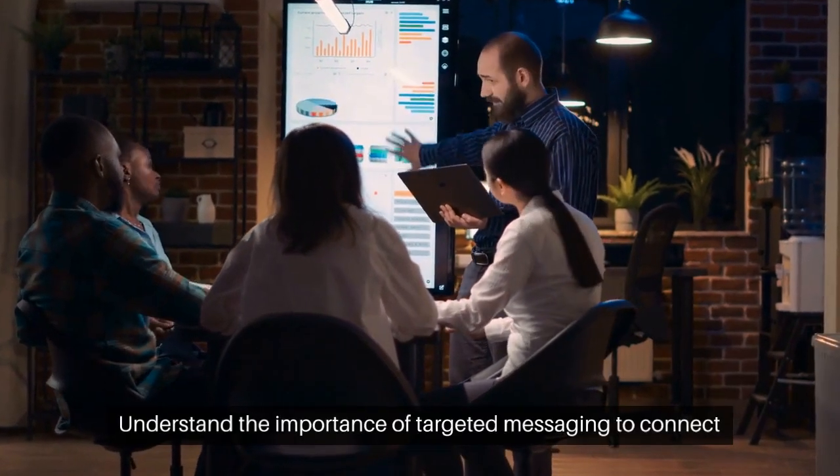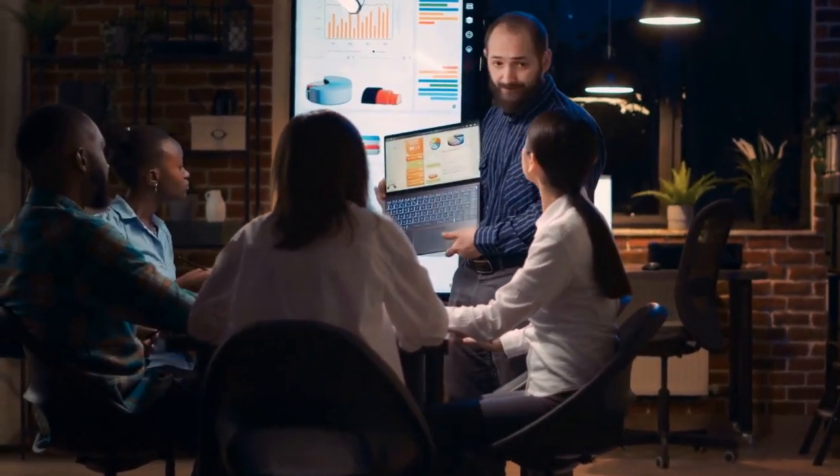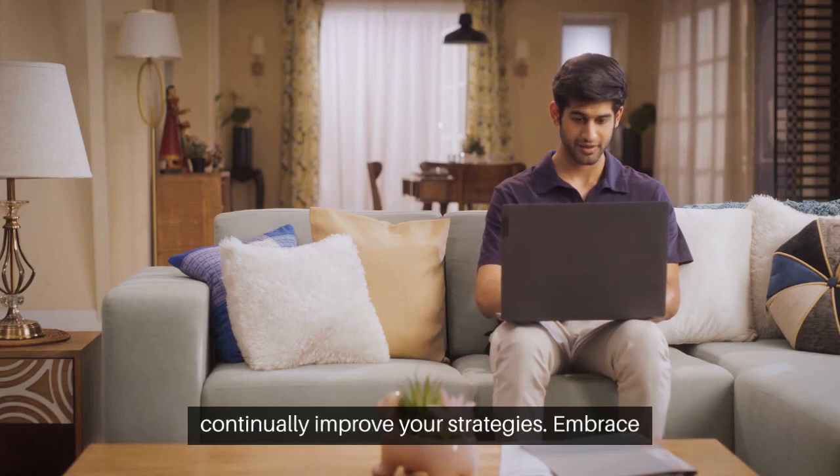Understand the importance of targeted messaging to connect with different customer segments. Learn how to analyze email campaign performance to continually improve your strategies.